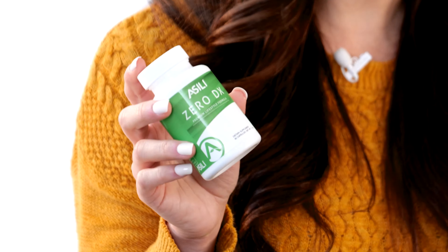Luckily, there's more you can do to combat the damage toxins do to your body every day. Asealy's Zero DX protects your body against toxins, repairs cell damage, and removes waste by strengthening your skin barrier and fortifying your liver.